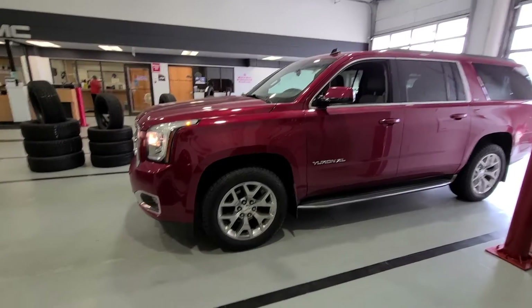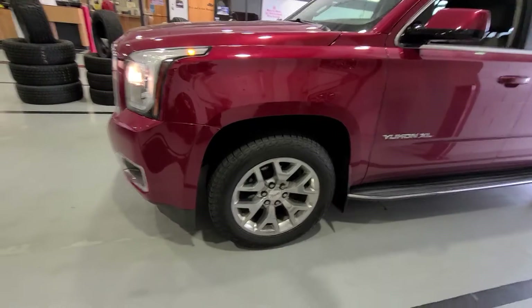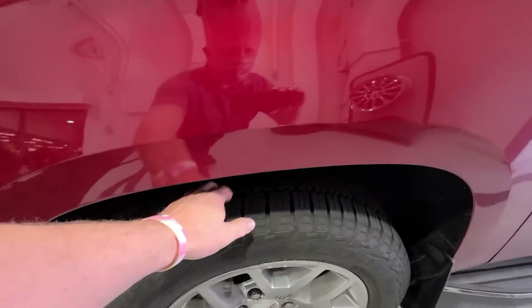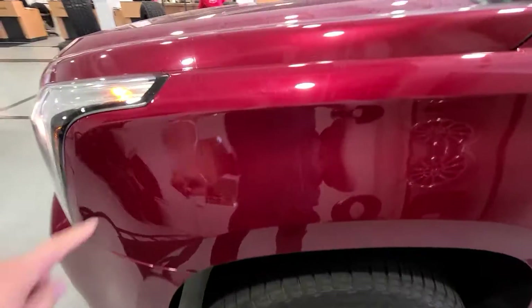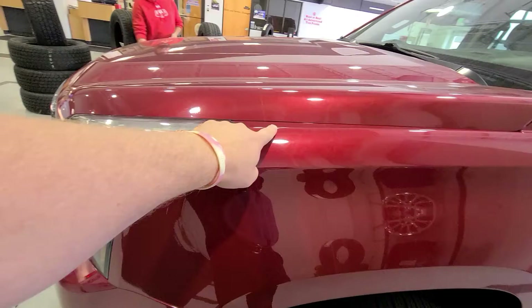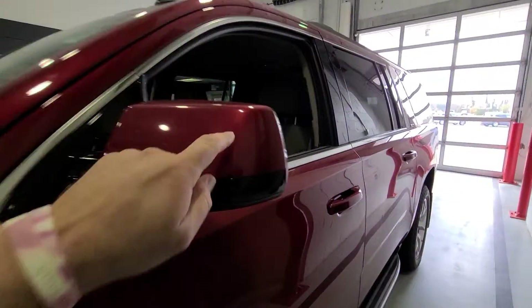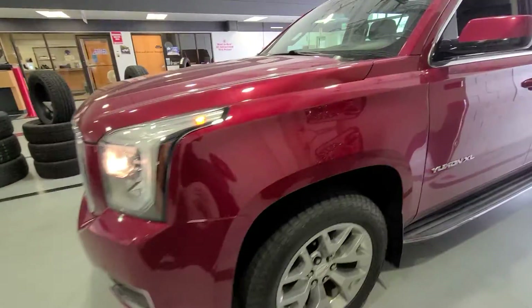Here's this very nice 2015 Yukon XL with 119,000 miles. I'll just do a real slow walk-around honest video. Tires are great — they're practically new. They did do that rock chip guard, so it's on the hood, bumper, mirror caps, and door edges. That's why it doesn't have any road rash.